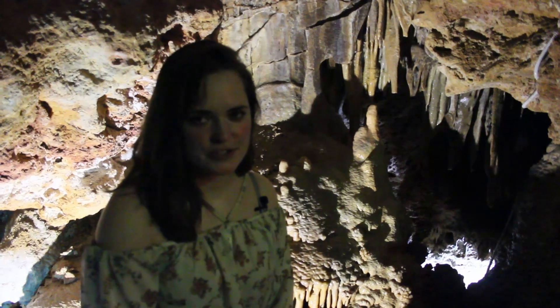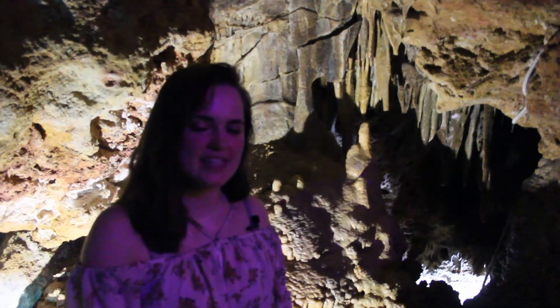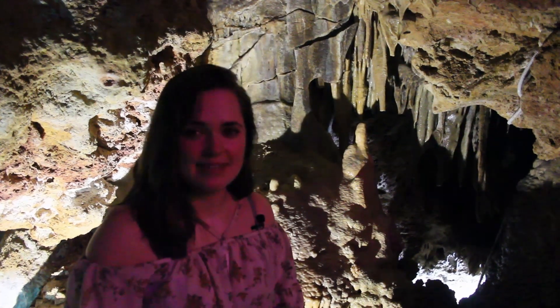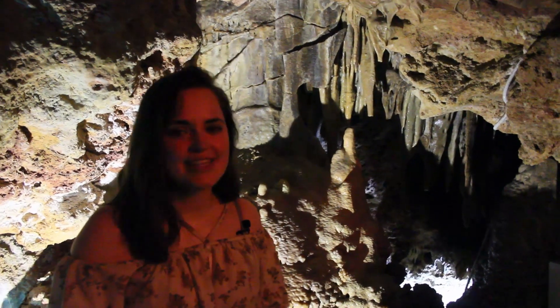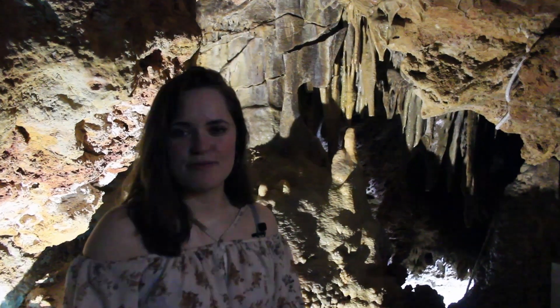Thank you very much for watching and I hope that you enjoyed looking at these caves as much as we did. If you'd like to go, it's the Caves of Genova near Palma in Mallorca, in Spain. So if you ever want to go, it's a really good price — it was 10 euros each. Not complaining about that.